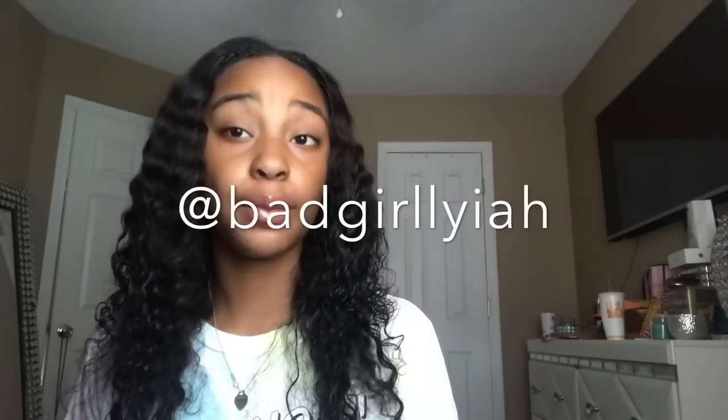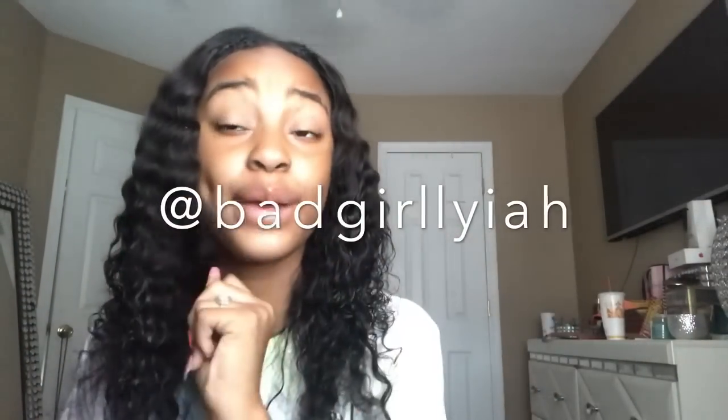Follow me on Instagram — make sure y'all follow me at BeaGirlia. My goal by the end of the year is to have at least 8k on Instagram, and my goal for my YouTube channel is to have at least 30k. So without further ado, let's get on to the video.